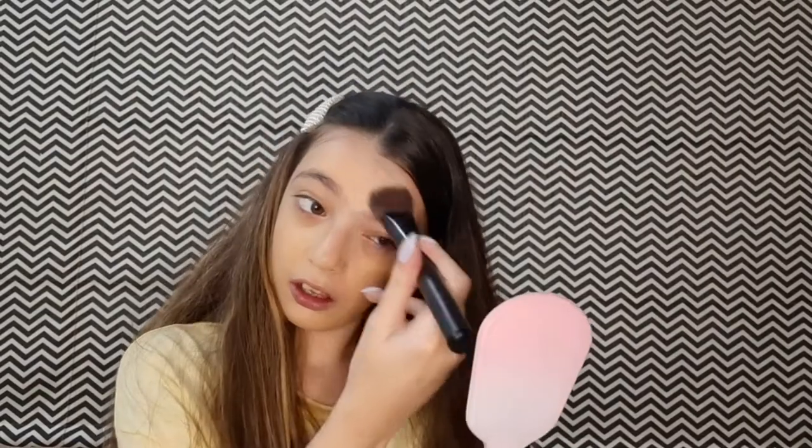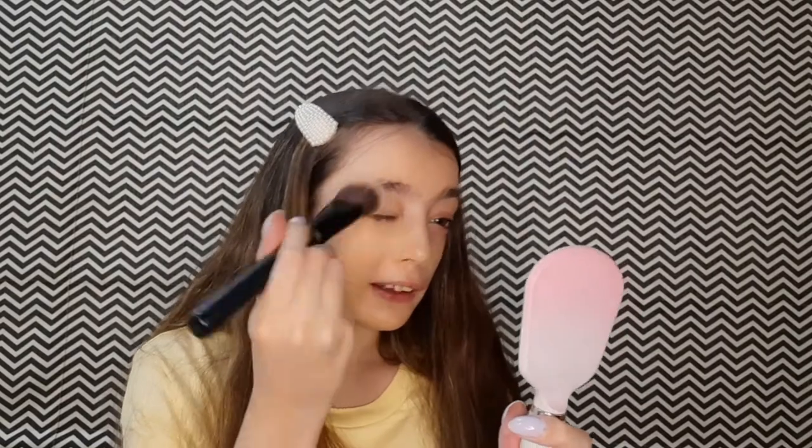I don't usually like to apply foundation because I feel it's really heavy on my skin. Usually I just apply some concealer and a lip and cheek tint. This brush works pretty well. Comment down below — do you prefer brushes or beauty blenders? I usually like to use a brush. I don't apply a full face of makeup every day, so I just use one brush.